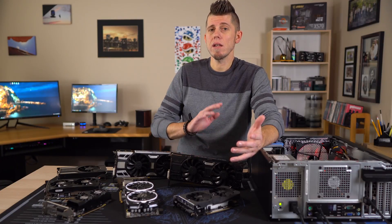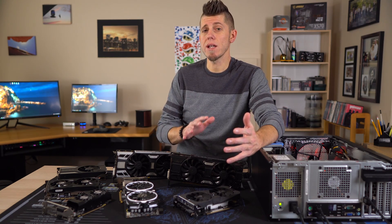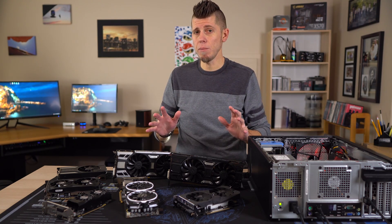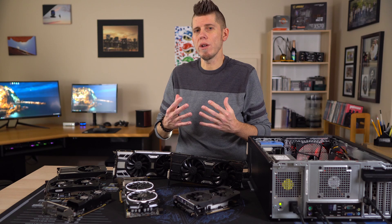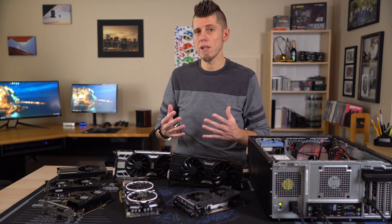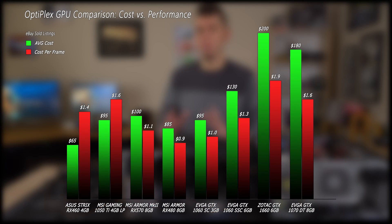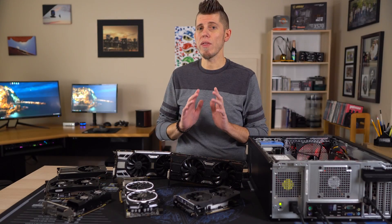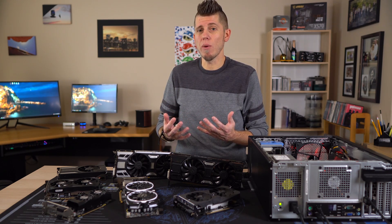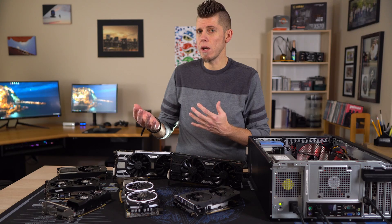The last thing to look at is price to performance. All prices are taken from eBay sold listings and then averaged. Keep in mind I can't know what you can get these for locally, especially outside the US, and with only four games tested don't compare these numbers to other benchmarks — these are just to compare these GPUs for this specific video. One thing to note: the 1660 figures are a bit skewed since my example isn't performing where I'd expect it to.